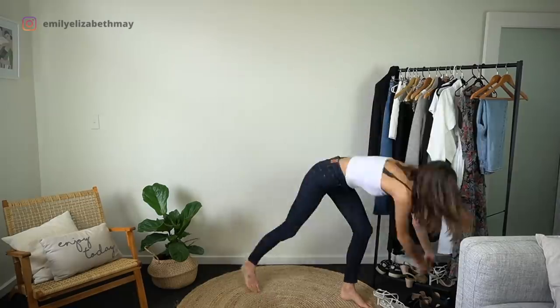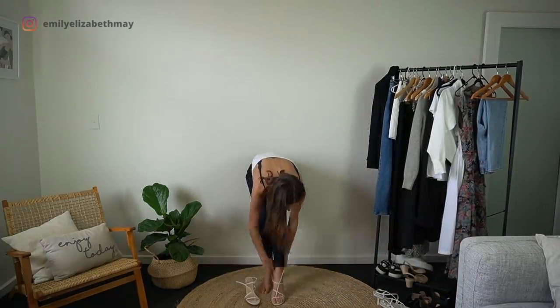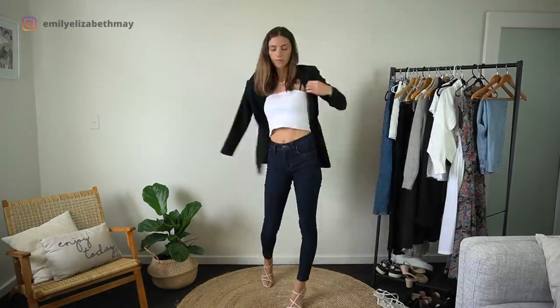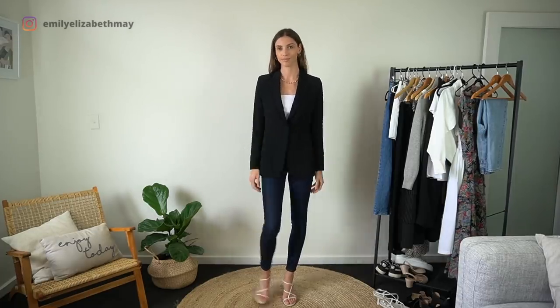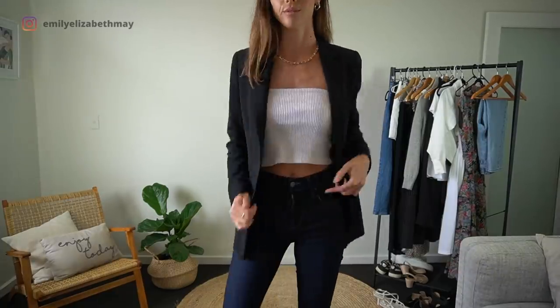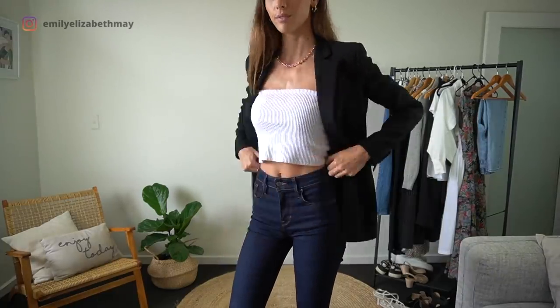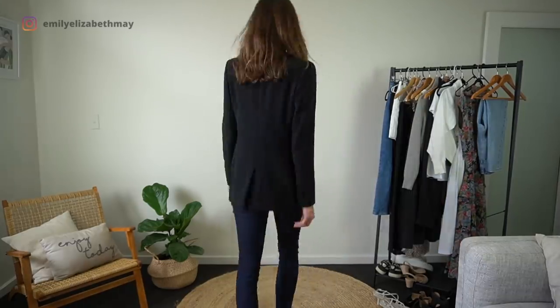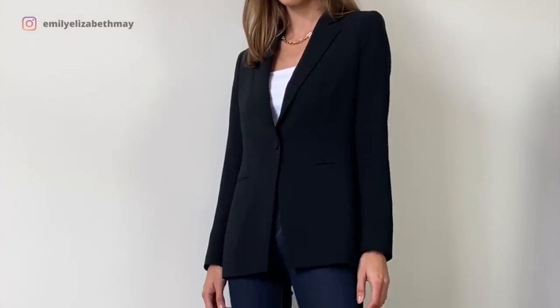These dark wash high waisted skinny jeans are some of my favourites for when I want a really smart outfit but still want to wear jeans. If I was to wear this to a business type event I would probably change my top so I wasn't showing my stomach. Pairing it with the black blazer just makes it really smart but keeps it casual as well — good for those creative business type events.